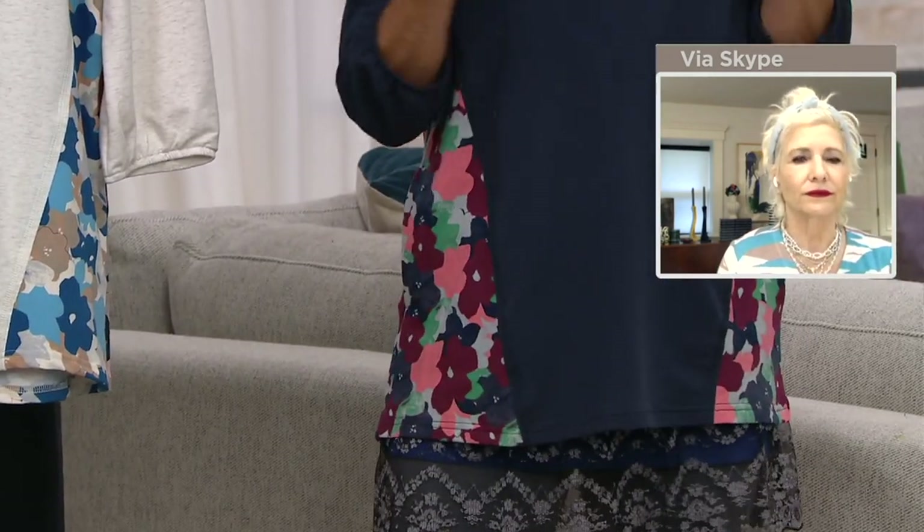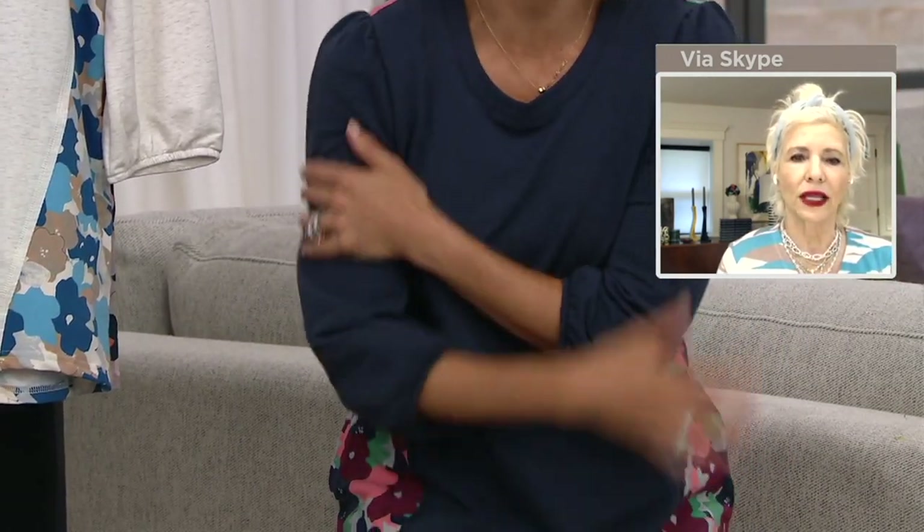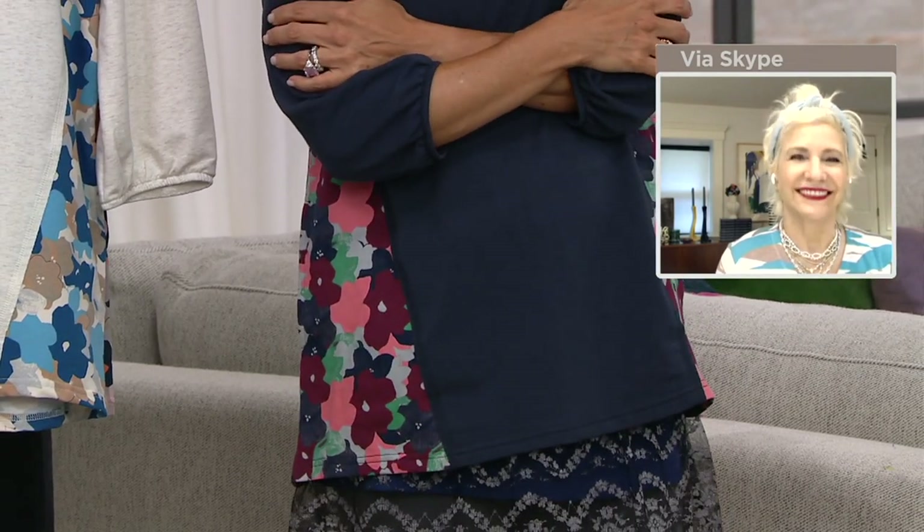Before we get into this incredible sleeve, let's talk about the fabric. It's cotton, polyester, and elastane — so this is not a thick, hot, heavy sweatshirt, nor is it a thin, flimsy t-shirt. This is perfection when it comes to softness, comfort, and everyday wearability.